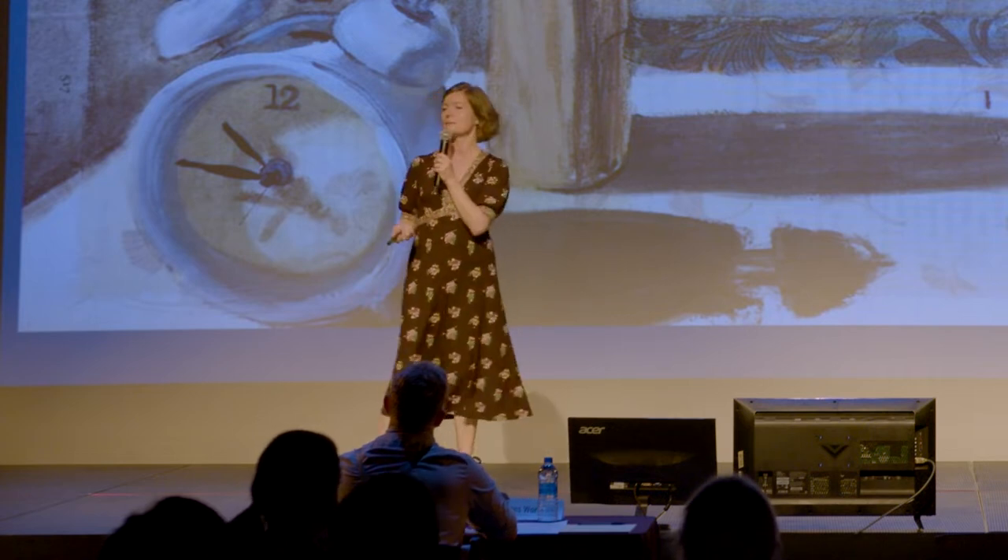My name is Sarah Clinton and I'm a painter and mixed media artist, and I love telling stories with my work.